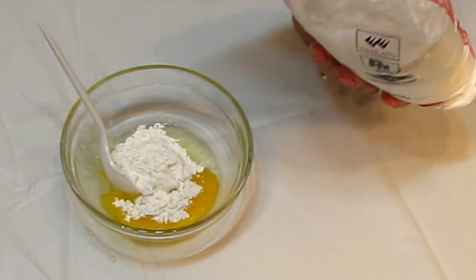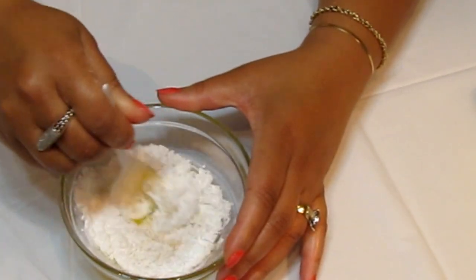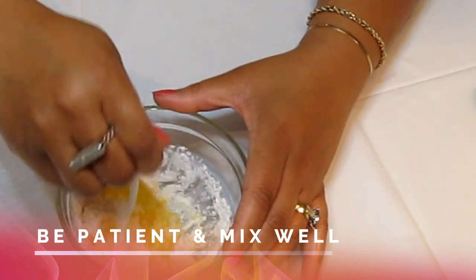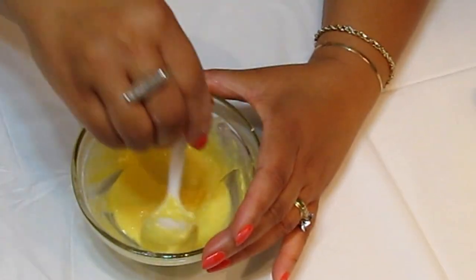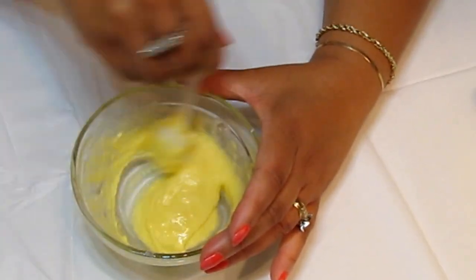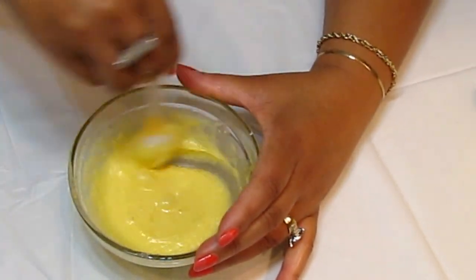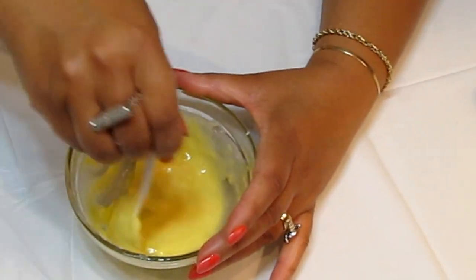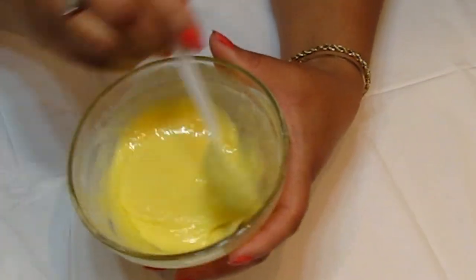Now it's time to mix it up. Take your time and mix it really well — it will come together. And here is the treatment all mixed up nicely.